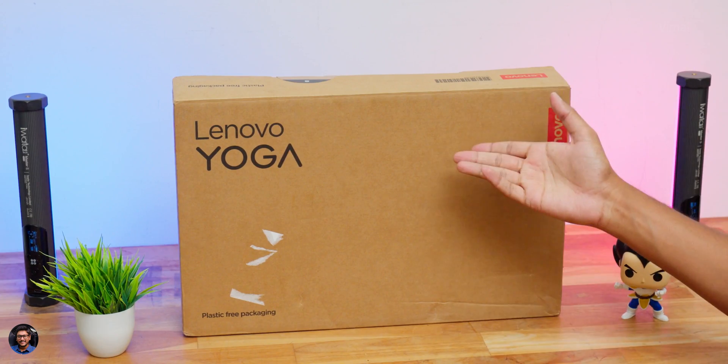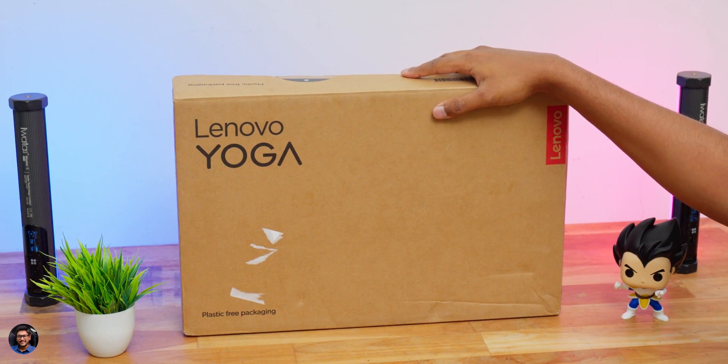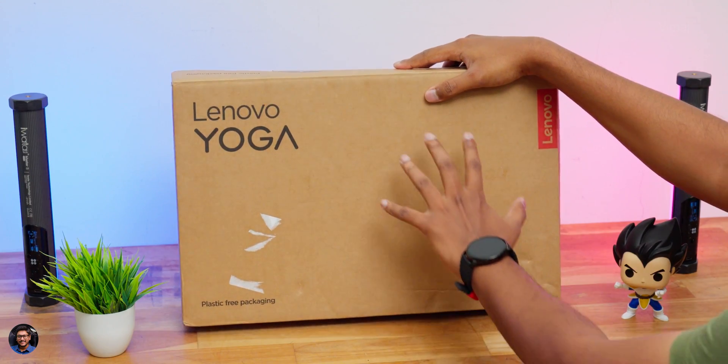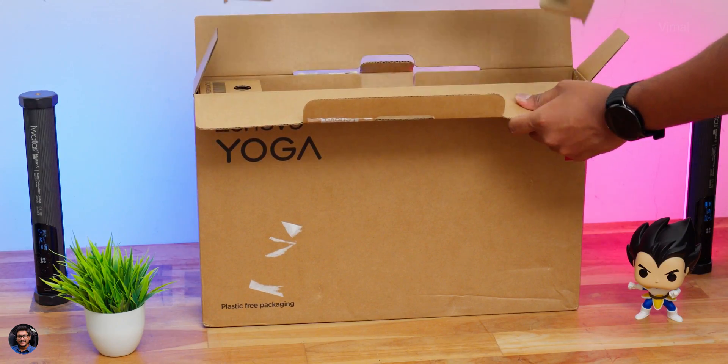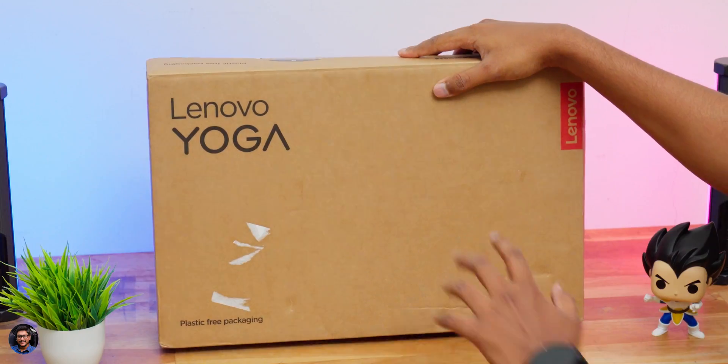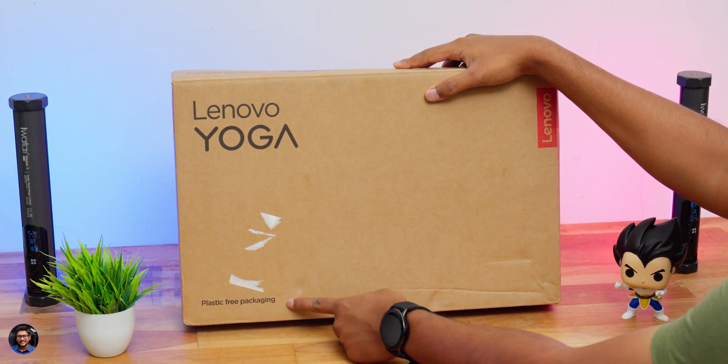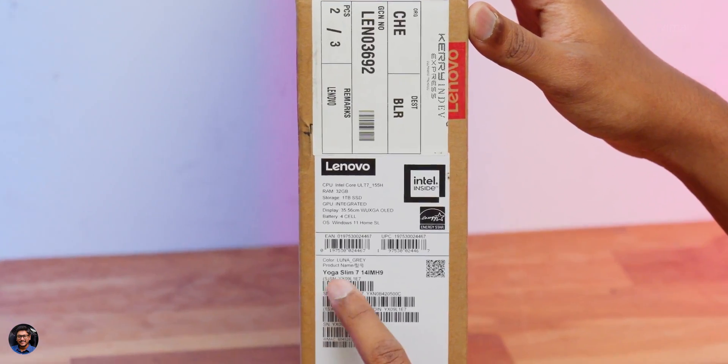Before we get started, I'd like to give a big thank you to Lenovo and Microsoft for sponsoring this video. Our brand new 2024 Lenovo Yoga Slim 7i laptop came in this sort of packaging. One thing I definitely have to appreciate is Lenovo is going completely plastic-free packaging. Look at the box — very simple looking package, and on the interiors as well, there is not a single bit of plastic cover. Really appreciate this initiative. On the exteriors, you just have the Lenovo branding, and to the side you have all the specs and configuration of the laptop.